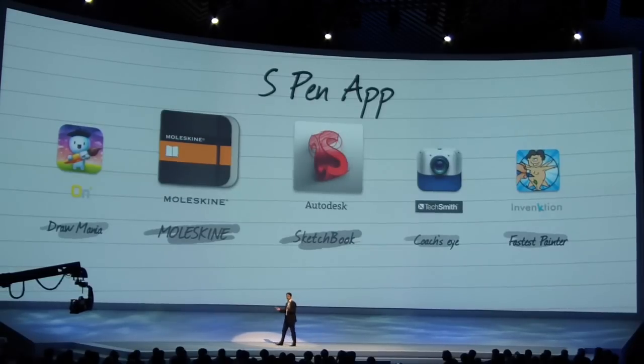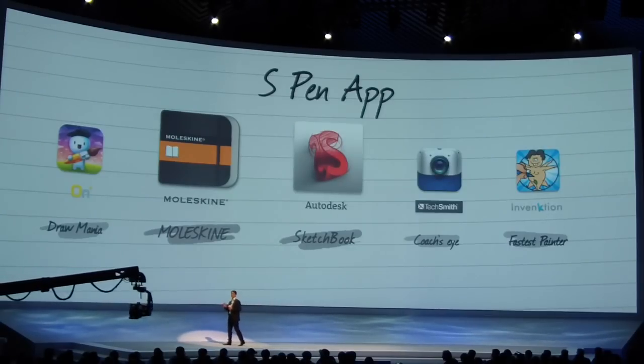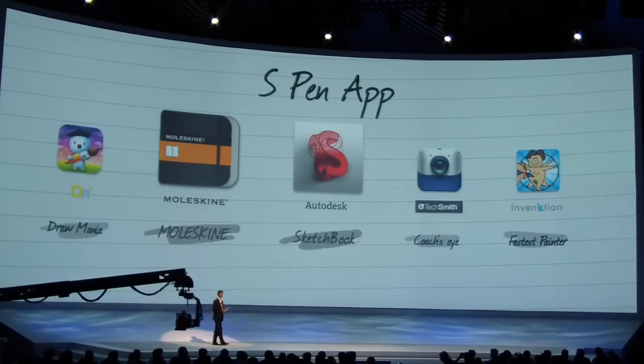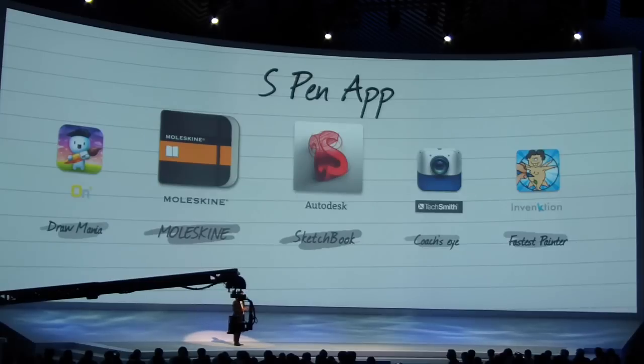Draw Manor, on the other hand, is a fun social game from Onward 5 that can be played online between people. The first person gets a keyword and will try to make a drawing about it, and the others will try to guess what the drawing is. Here again, the S-pen can make a big difference.